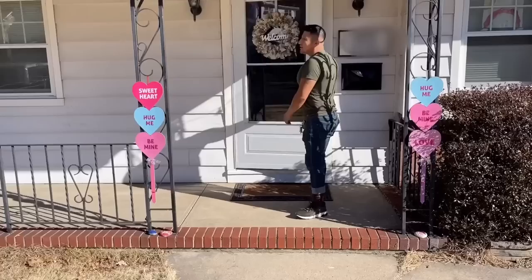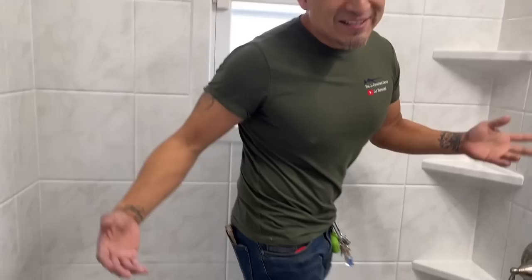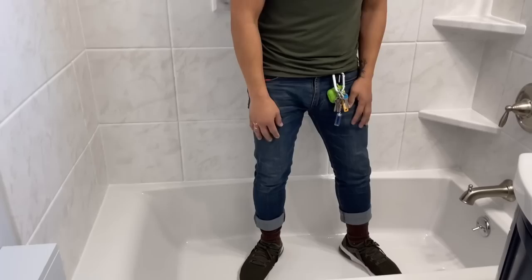Alright guys, come on in, let's go inside and show you what the finished project is. One thing that we did here is we installed a brand new door with new trim inside. Now let's come inside and see what the bathroom actually looks like. I'm going to step in the tub because it's not that big.